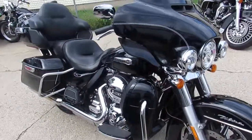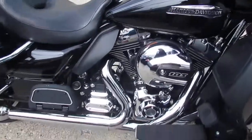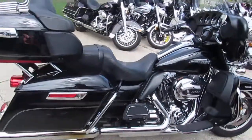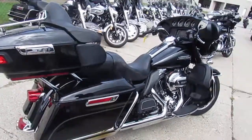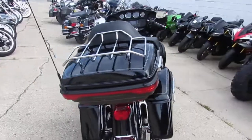This thing is all stock, no modification, all the fluids have been changed. It's been inspected, certified, and ready to ride. You guys can buy this good-looking, vivid black Ultra Classic with confidence. It's a good-looking bike — $15,900 for a 2016, you can't go wrong.